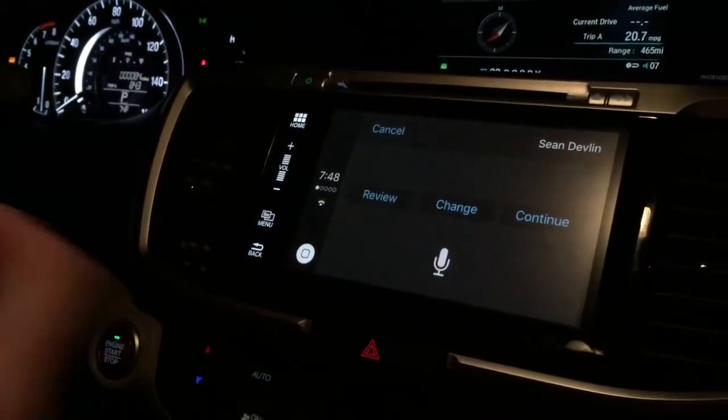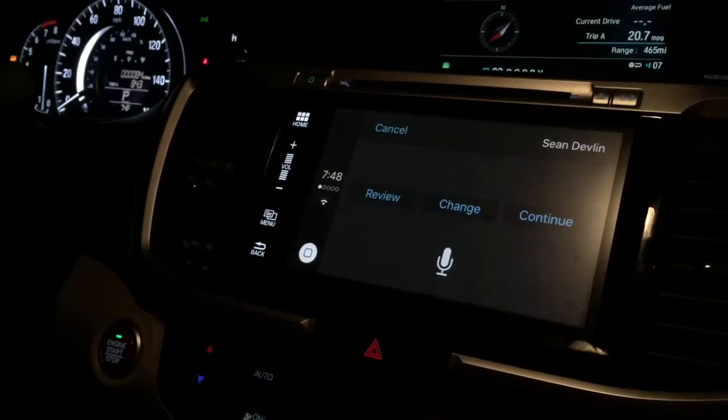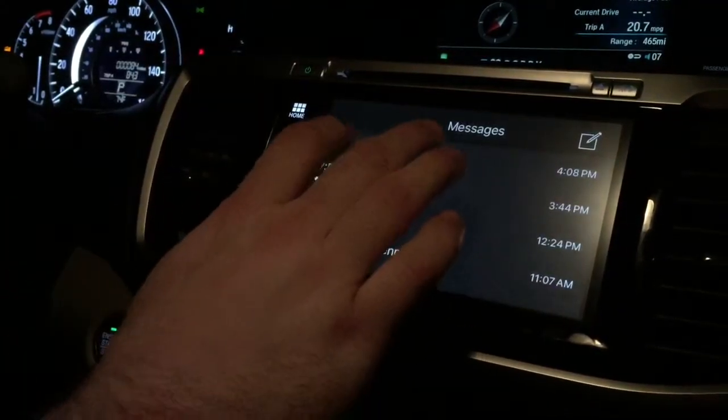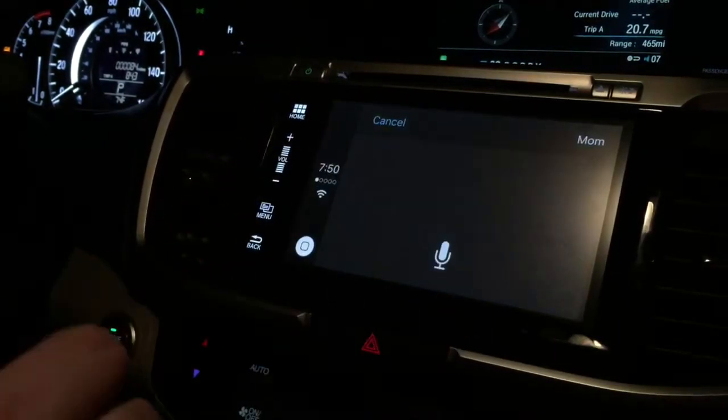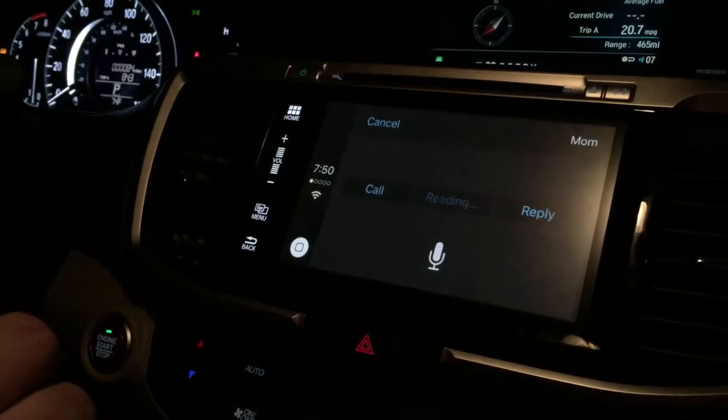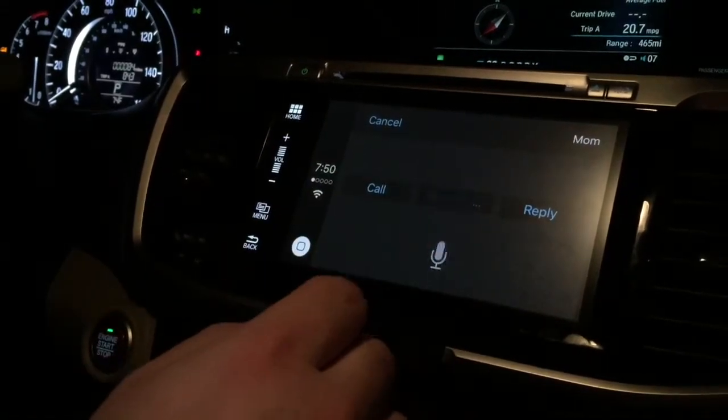Obviously I'm not going to send that to him because he would be very confused with no context for what that means. But anyway, you can also read a message. 'Papti Bartlett said: I will be there in 10 minutes.' So I can reply.